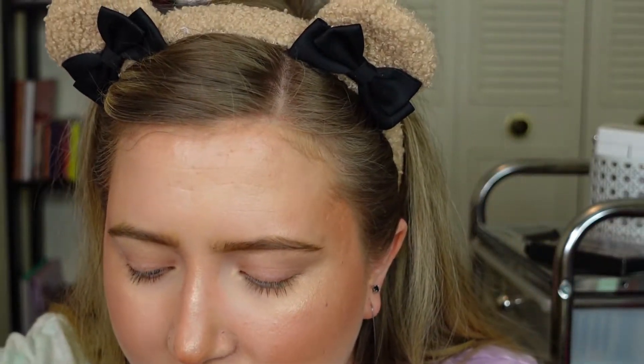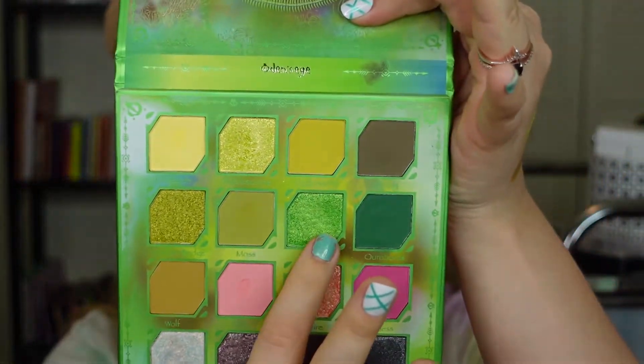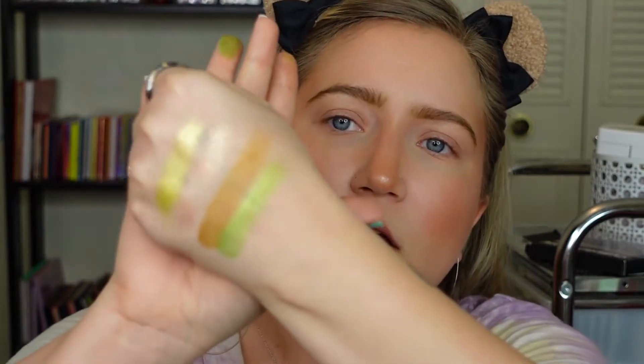I'm gonna take a quick nacho break. Pick a number between 1 and 16. 7. Okay, so that is 1, 2, 3, 4, 5, 6, 7 — another shimmer. I don't know why I'm swatching it before I'm showing it to you. It is Venom right here — a darker shimmery green. Look at that sparkle. So pretty.